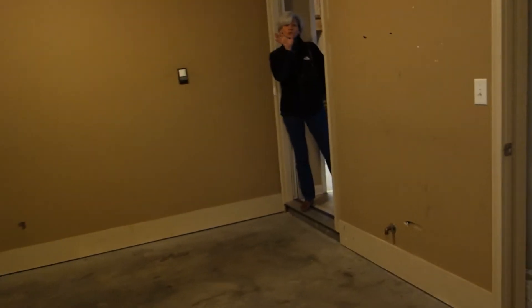Utility room where the washer and dryer would go. Then you've got your two-car garage with an attic pull-down for storage. Paint's a little roughed up but hey, it's a rental.